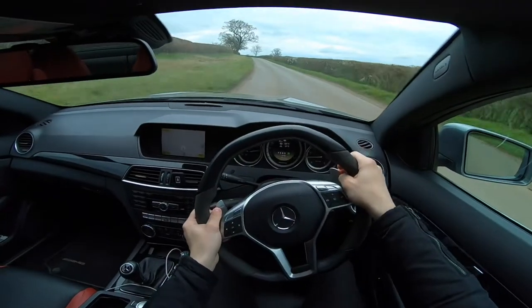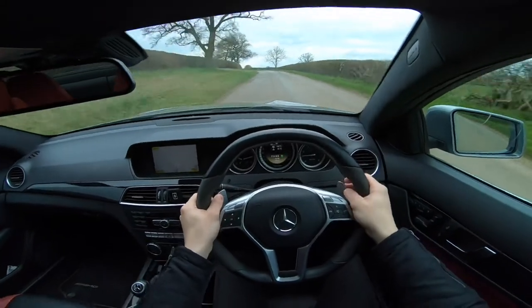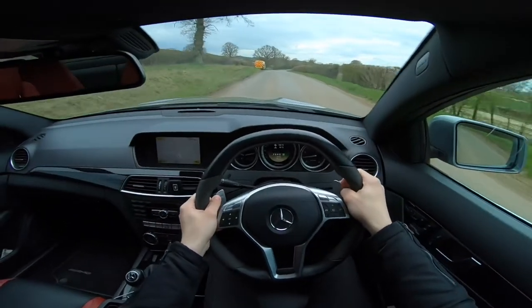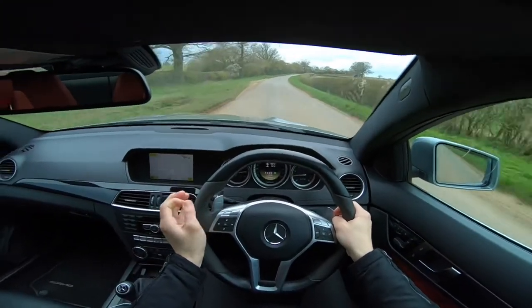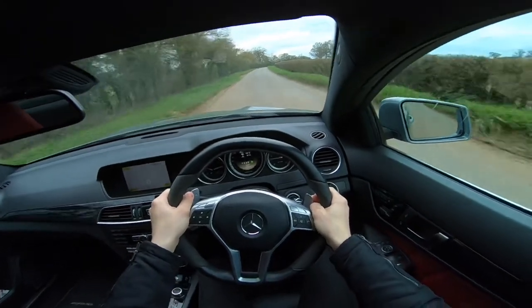I know you might expect a more detailed in-depth video - I'm going to do a proper review at a later date which will cover a lot more. This is just more of a 'why I bought this car' and some of the little details as to why I chose it.